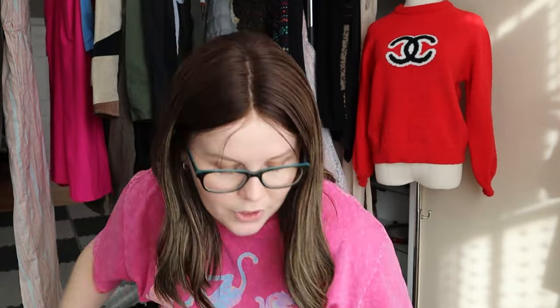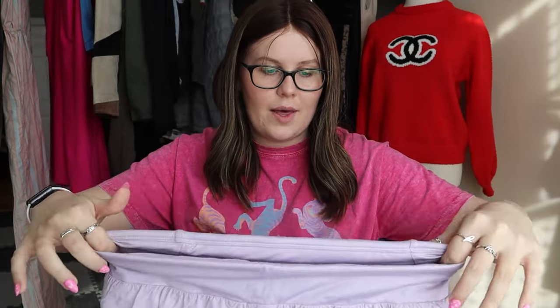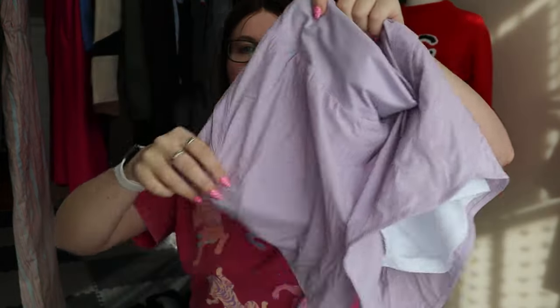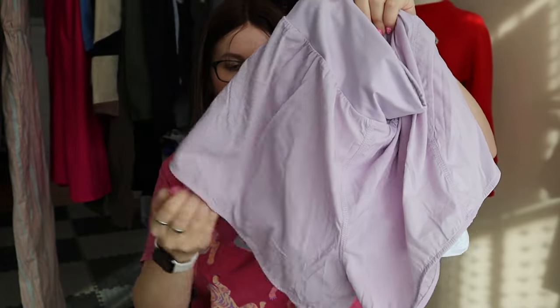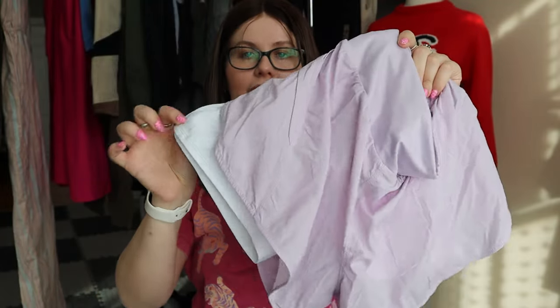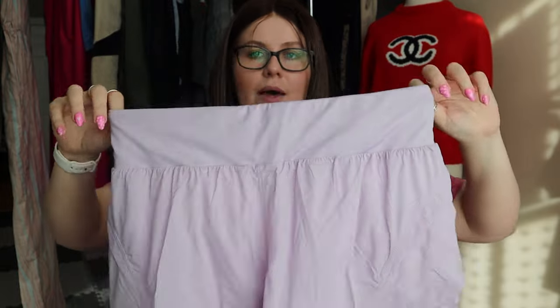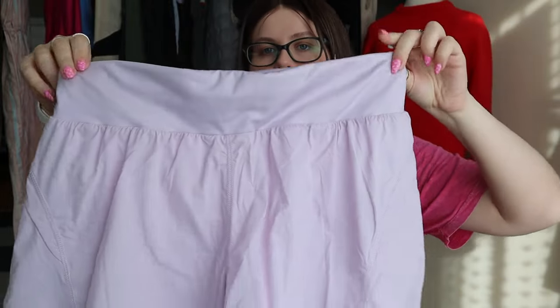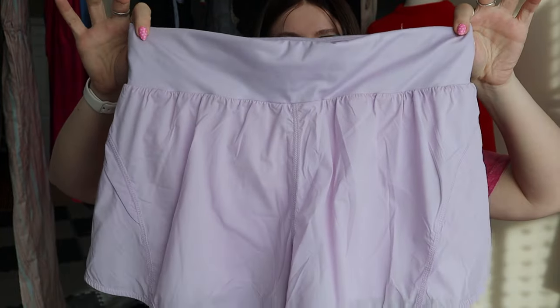Next we have one pair of Lululemon shorts — a really pretty lilac purple, flowy, with a white lining inside. Classic Lululemon. I think they were a size 10 but really cute Lululemon shorts.